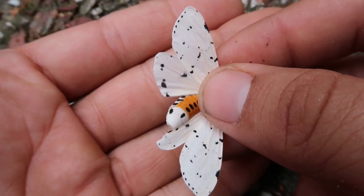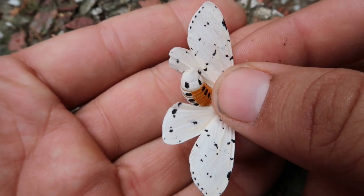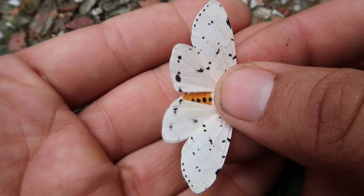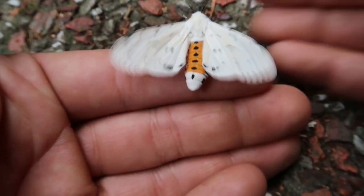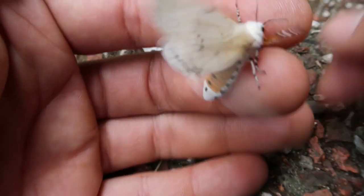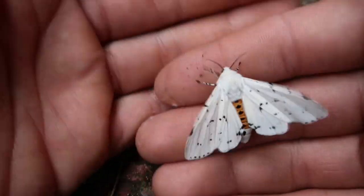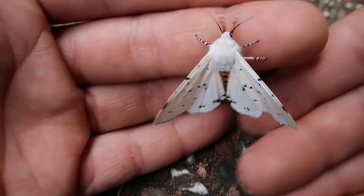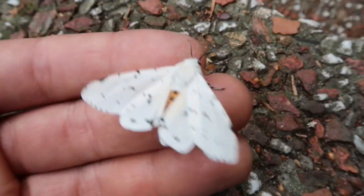One thing I also find very interesting is the abdomen. As you can see it's yellow — it has a beautiful color. Now usually I don't handle moths like this, but it's okay to do it for a few seconds; it doesn't harm them. The yellow abdomen basically warns predators of the fact that these moths are mildly toxic. They are toxic because they can sequester from their food plants toxic compounds like alkaloids, effectively making the moth also toxic in the process, so predators wouldn't really want to eat this one.